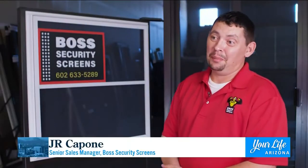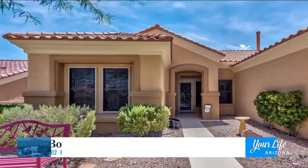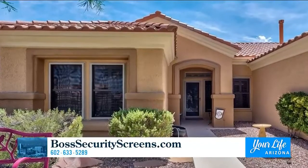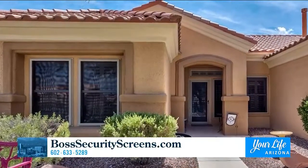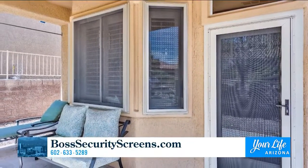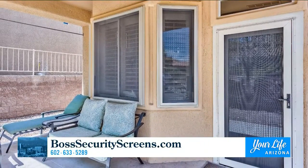You've been in the Valley for a number of years now. The product itself has been around for 50-some years. The screen itself, we guarantee no bugs and no thugs, but it also blocks out 66% of the UV rays, so you're guaranteed to save money on cooling costs. The frame is aircraft-grade aluminum and the screen is made of high-tensile stainless steel. The screen can handle 100,000 pounds per square inch.